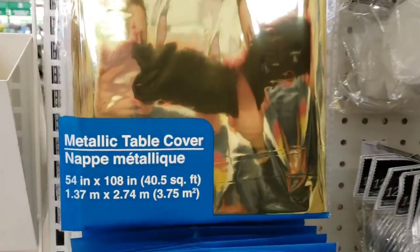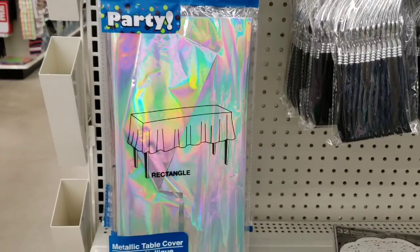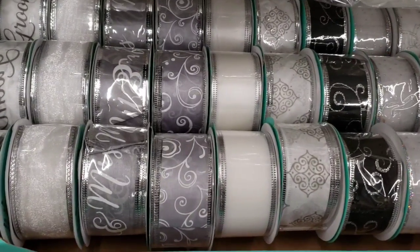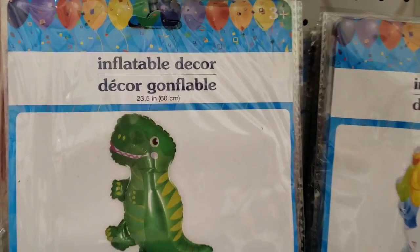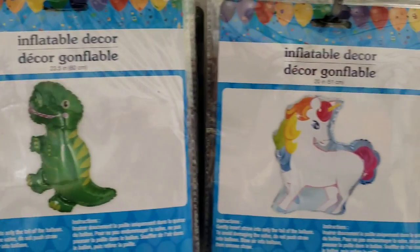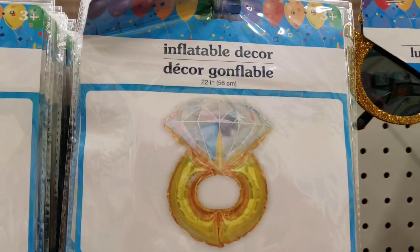Here's a gold metallic table cover, 54 inches. Look at all this wired edge ribbon for a wedding or for whatever. These are new inflatable decor — a 23.5-inch dinosaur, a unicorn that is 20 inches, and a diamond ring that is 22 inches.